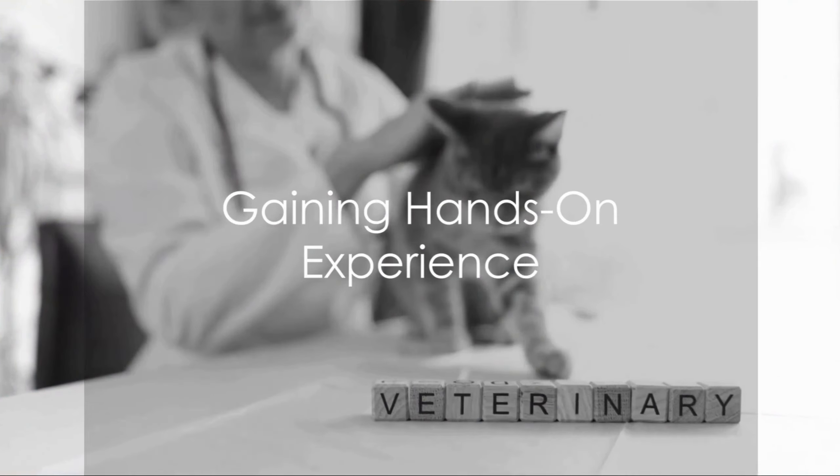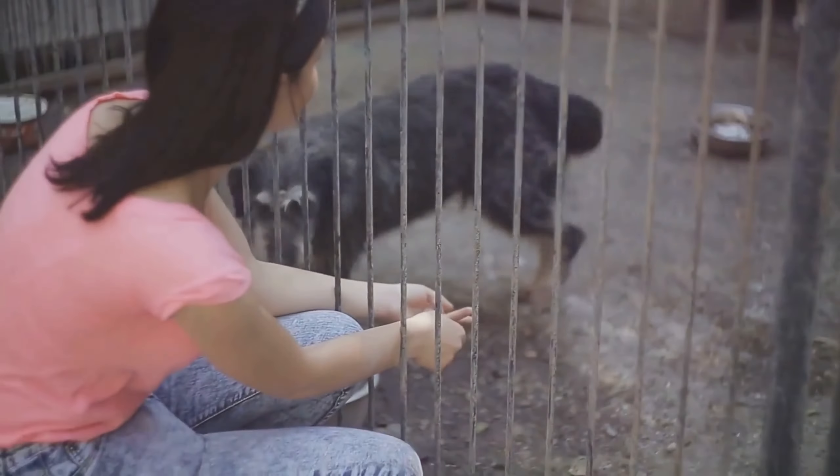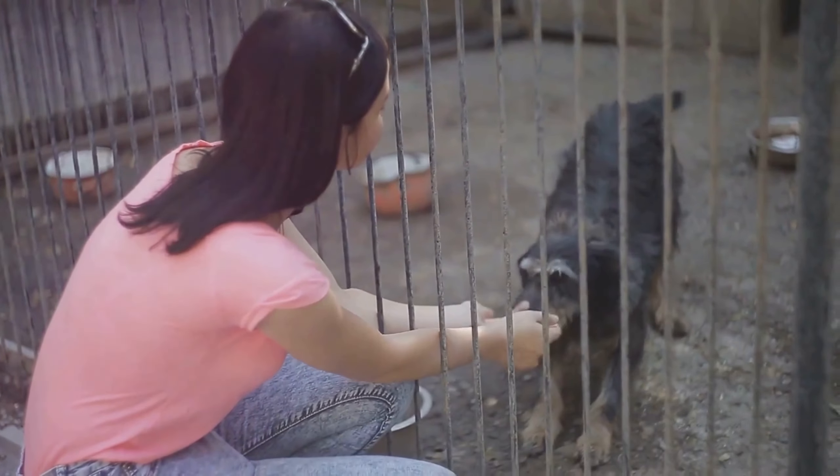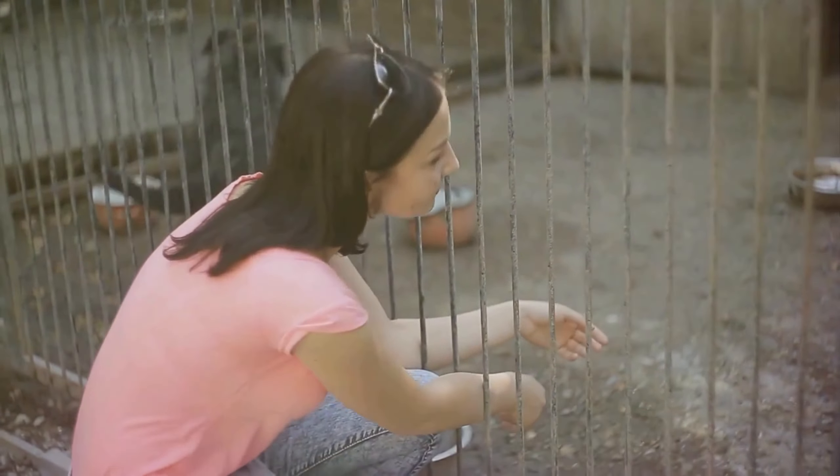It's also beneficial to gain hands-on experience. This can be through internships, volunteer work, or even part-time jobs at local veterinary clinics, animal shelters, or zoos.